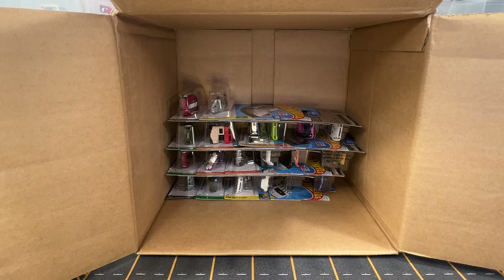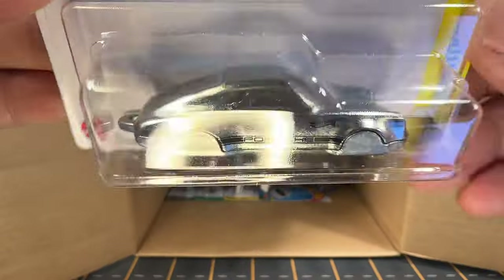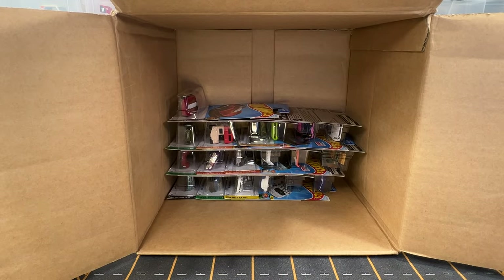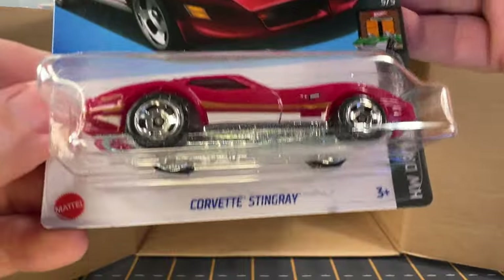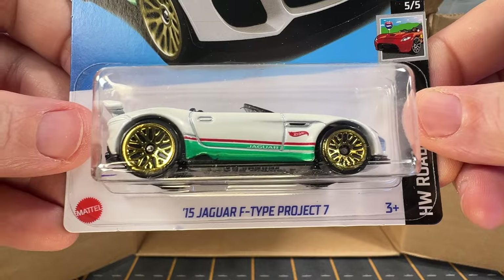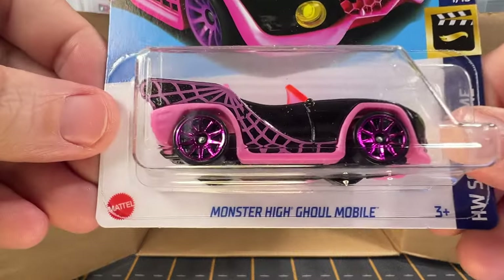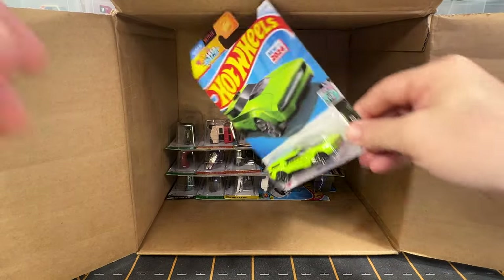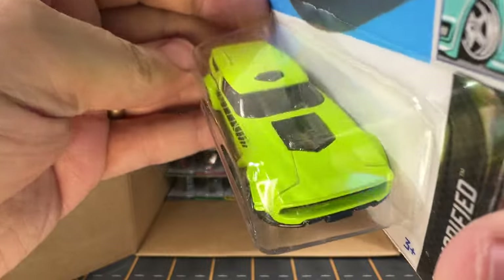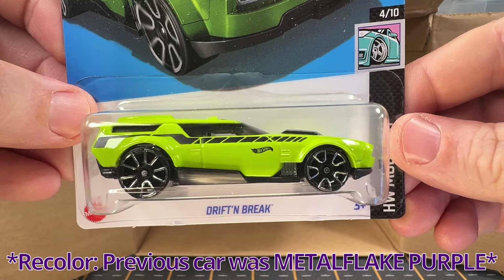It's not looking good for treasure hunts or super treasure hunts. We've got another one of the Porsche 911 clip cars, and we've got another Corvette Stingray. And another one of the Jaguar F-Types. Another Monster Ghoul Mobile. This is Drift and Brake — this is another A-case car.